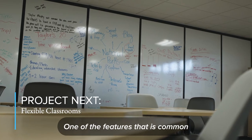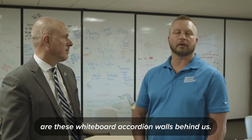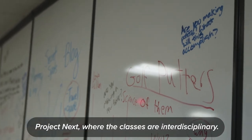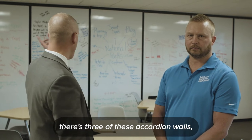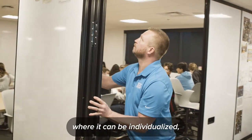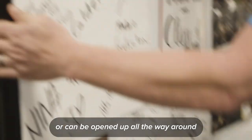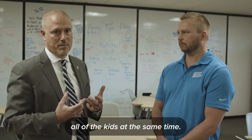One of the features common throughout the renovation space are these whiteboard accordion walls behind us. The space was built for a program called Project Next, where the classes are interdisciplinary. In each of these pods, there are three accordion walls that allow the space to be extremely flexible — it can be individualized for an hour of math, or opened up all the way so that teachers can work with all of the kids at the same time.